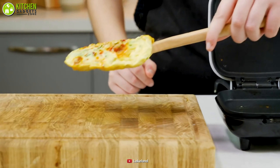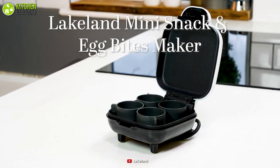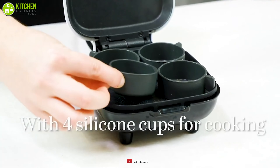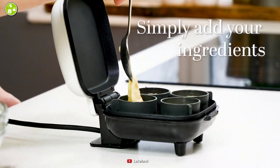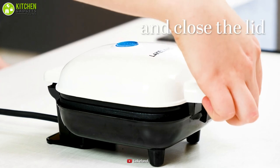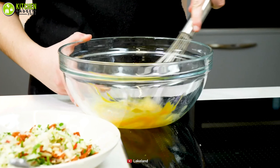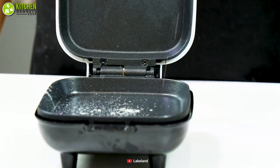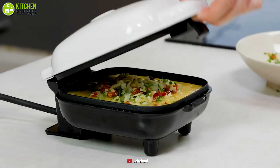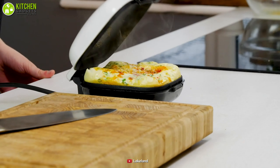Love having tasty and quick egg snacks? You need to go after the Lakeland egg bites maker to make the fastest egg bites. This compact, Teflon-coated gadget comes with four silicone cups so you can make four little egg bites in one go. Other than cooking eggs, it's versatile enough to make mini frittatas, pancakes, muffin bites, and more. Instead of taking ages to make egg snacks, go for the Lakeland egg bites maker to cook your egg treats faster.